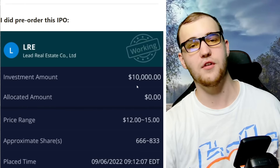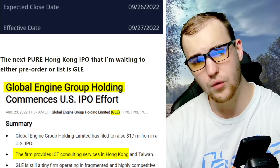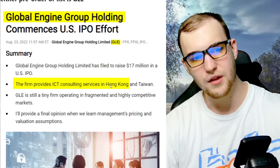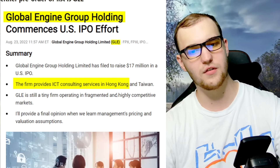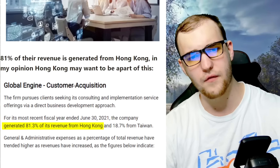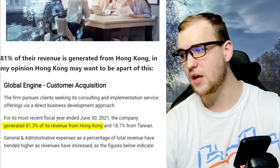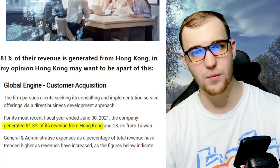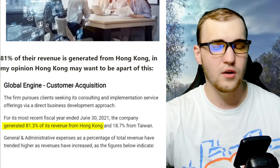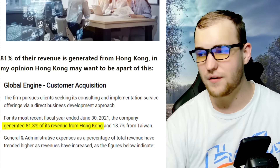The next pure Hong Kong IPO I'm waiting on is GLE. The firm provides ICT consulting services in Hong Kong, doing a US IPO with 81% of their revenue generated from Hong Kong. Hong Kong investors may want to be a part of this and get in on this one, which means it can run. We will be streaming this one whenever it comes about. Make sure you subscribe to the channel, drop a like on this video, and comment down below an IPO ticker you want me to review.